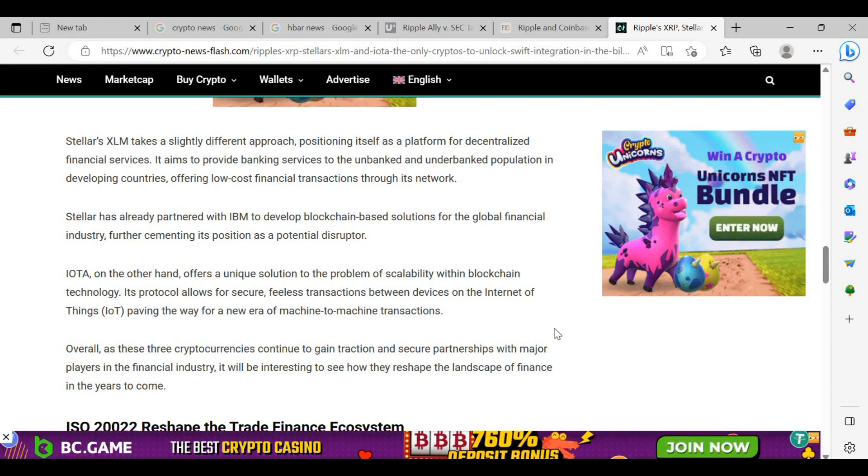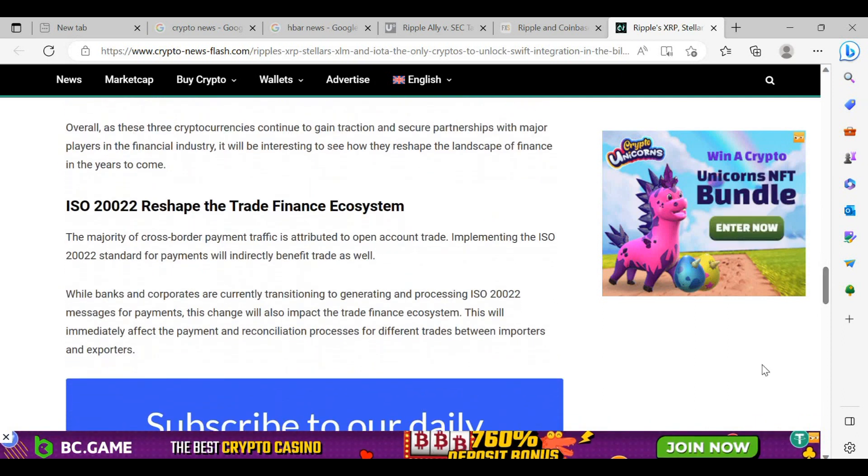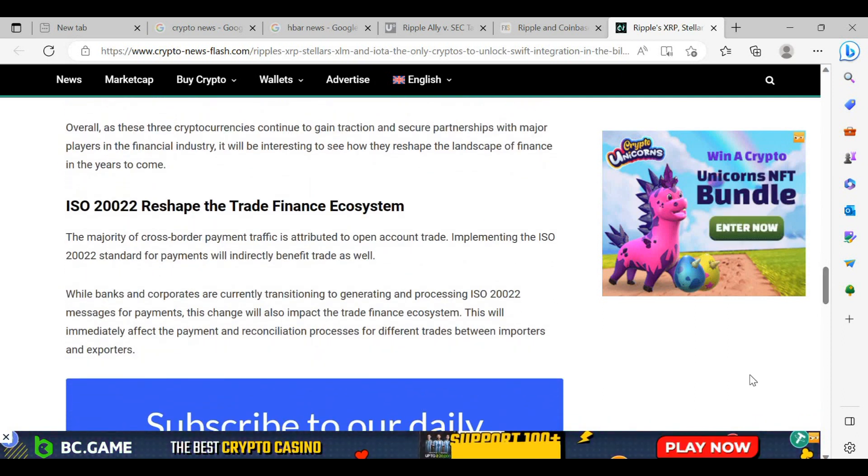IOTA, on the other hand, offers a unique solution to the problem of scalability within blockchain technology. Its protocol allows for secure, feeless transactions between devices on the Internet of Things, paving the way for a new era of machine-to-machine transactions. Overall, as these three cryptocurrencies continue to gain traction and secure partnerships with major players in the financial industry, it will be interesting to see how they reshape the landscape of finance in years to come.